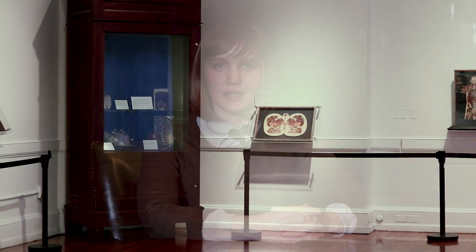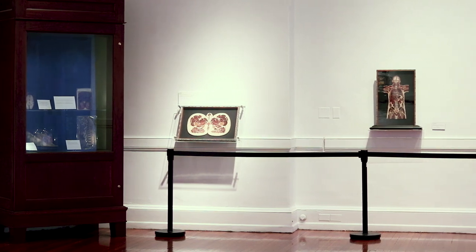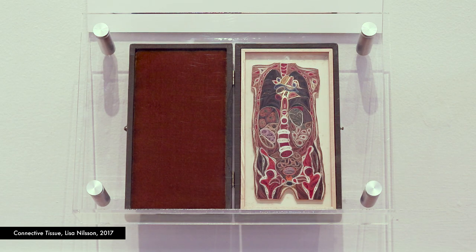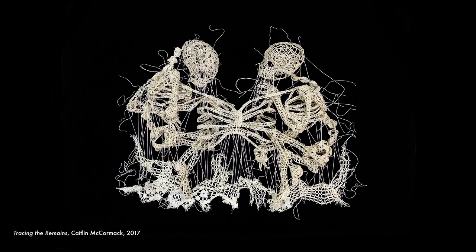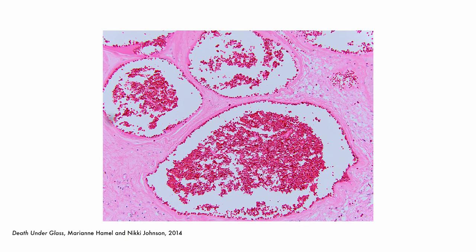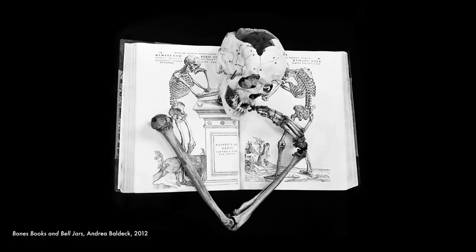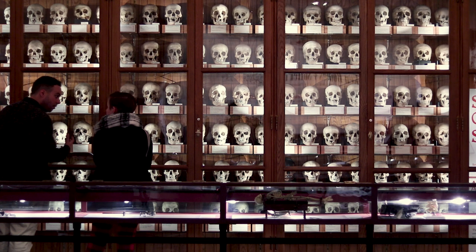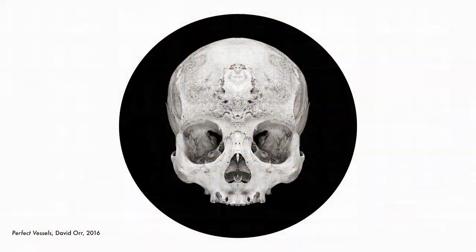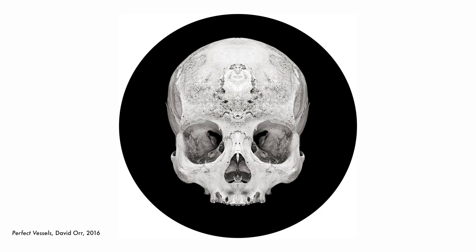In 2012, the Mütter Museum began exhibiting contemporary artwork in our Thompson Gallery. Most recently, we have exhibited paper-quilled anatomical slices, large-scale crocheted skeletal figures, and a new technique of micro-etching gold plating for luminous lighting effects. We have seen the beauty revealed by photomicrography and the treasures found by artists exploring our collection. These contemporary works have been inspired by the Mütter Museum collection and occasionally created directly with the Mütter Museum collection materials.